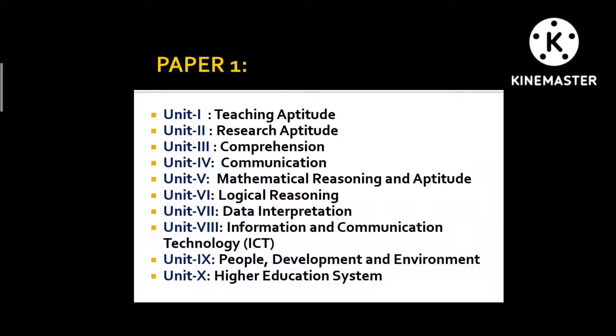Unit 6 is Logical Reasoning, which has two parts: Western Logic and Indian Logic. According to past trends, most questions are from Indian Logic, so you need to focus more on that. Data Interpretation consists of 5 questions worth 10 marks. If you practice at least one question daily, even if you're not great at calculations, you will get through it.